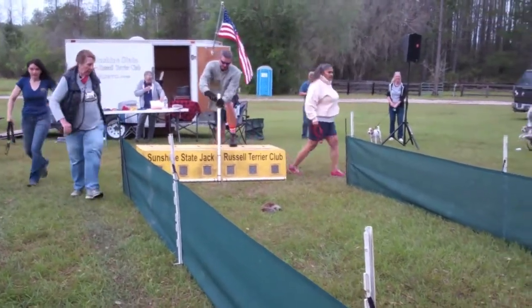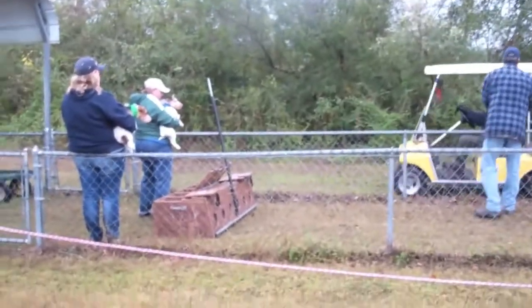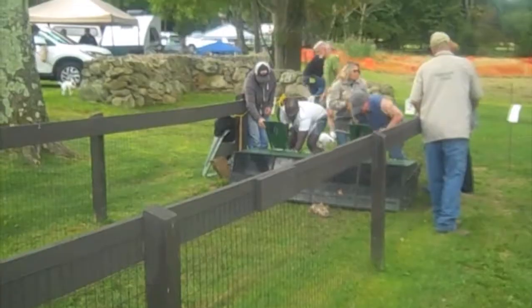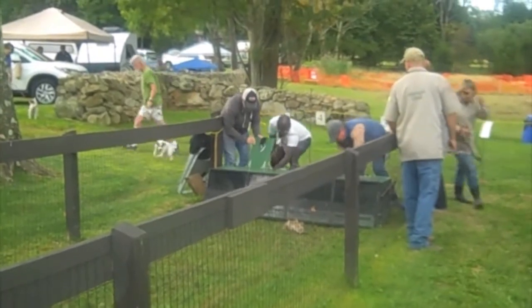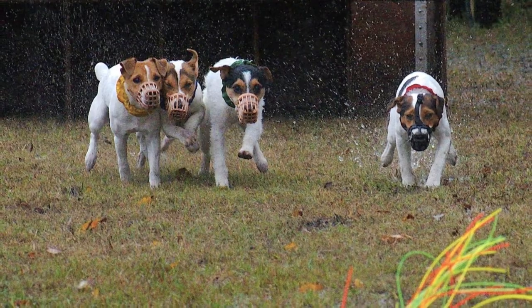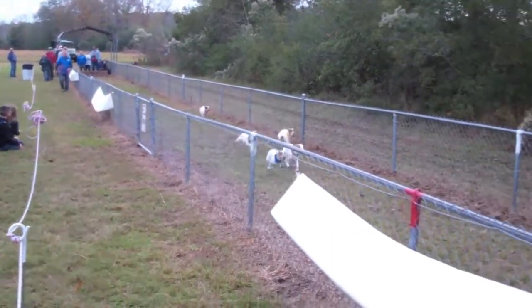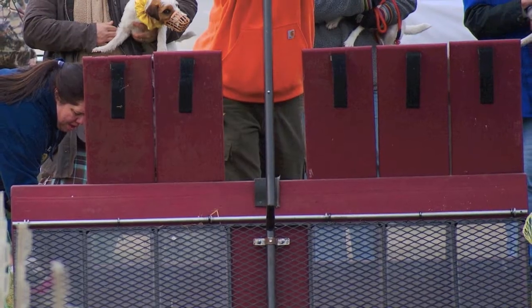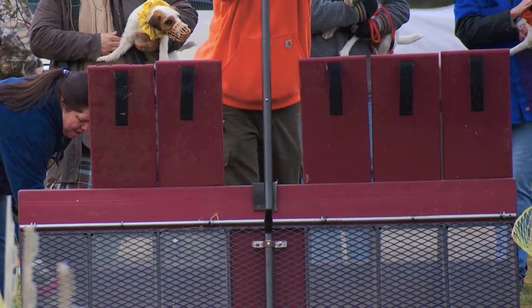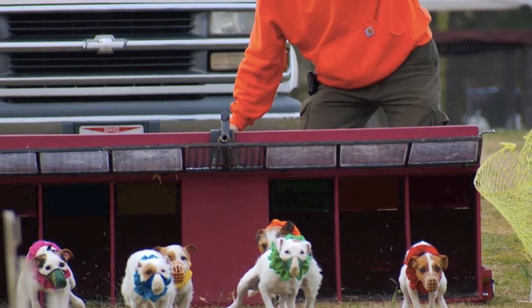Your Terrier will start each race in a starting box that holds up to 6 Terriers, each up to 15 inches in height. The starting box may be strange to your Terrier at first, but once they realize how much fun Jack Russell racing really is, it becomes a non-issue. When the race begins, the dogs are released from the front of the starting box and a lure is pulled in front of the dogs down the track and into the catch pen.